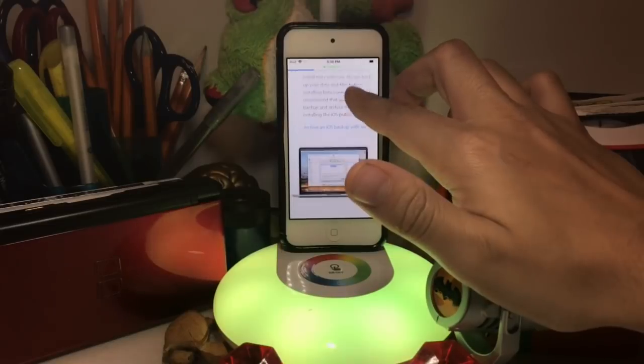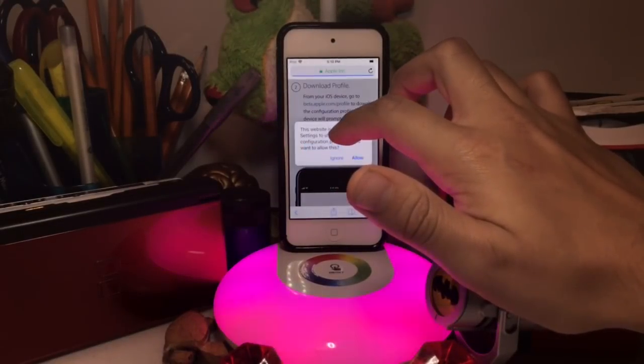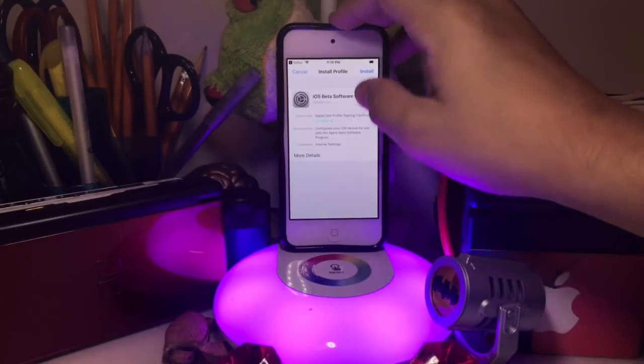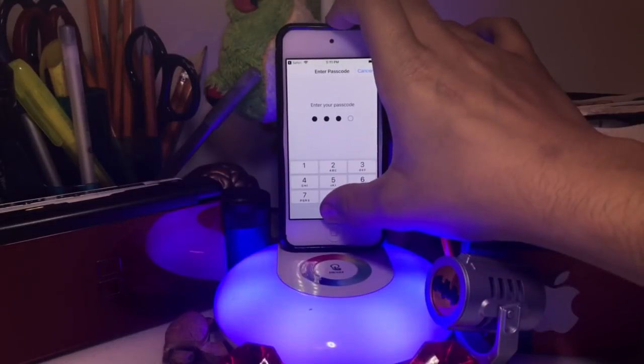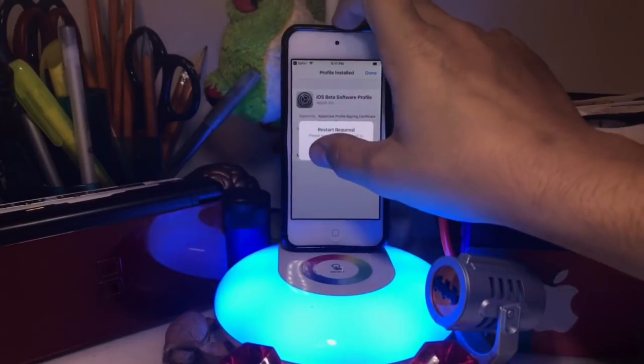It says to back up but I'm going to go ahead and press 'Download Profile' — I really do suggest you back up first though. Then press Allow, press Install, enter your password, and press Install to confirm.